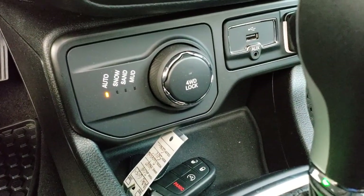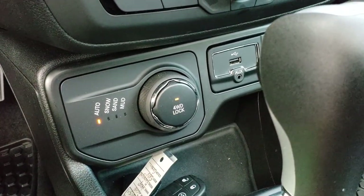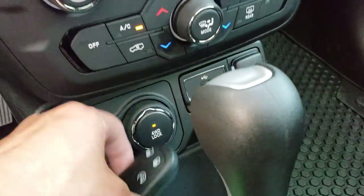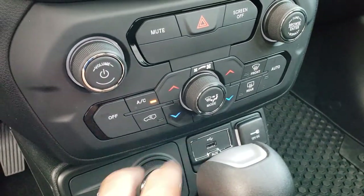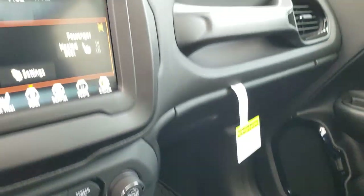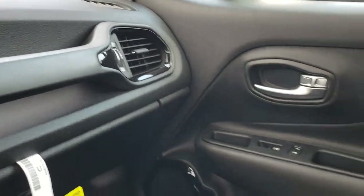Down here you get auto, snow, sand, and mud drive modes, and you can also lock it in four-wheel drive. You get keyless entry with the enter-and-go system and factory remote start. Dual climate control. You get the gloss black trim around the vents. The passenger seat is absolutely perfect as well.